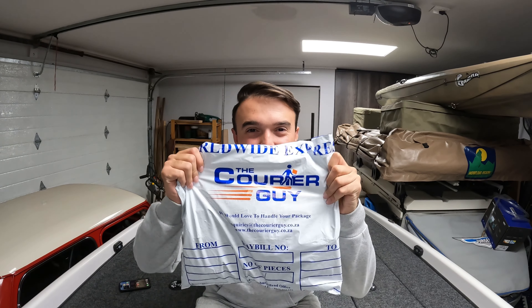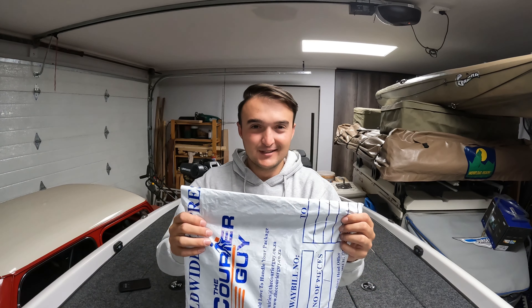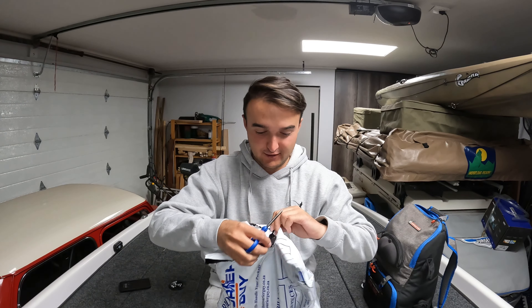Okay, so moving on to this package from Fish on Africa! Rudolf and Fish on Africa have sent me a few lures in here for me to test out. I haven't opened this, I got this today. I came home and I'm gonna open it with you guys on this video. Okay, I thought that was gonna be a lot harder to open.